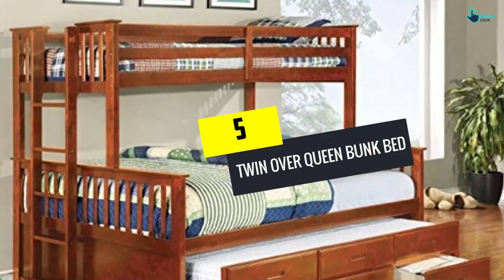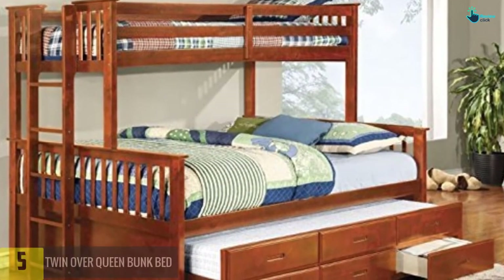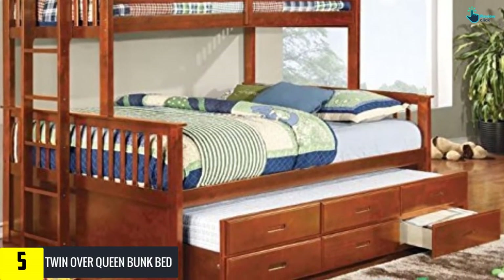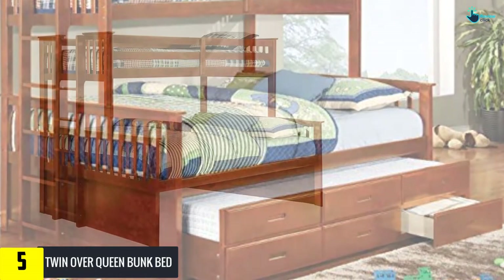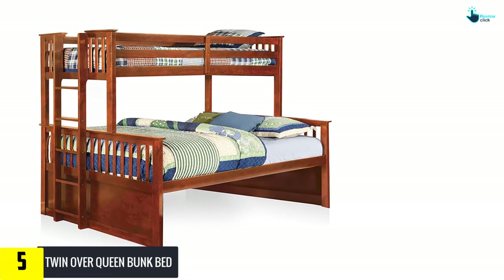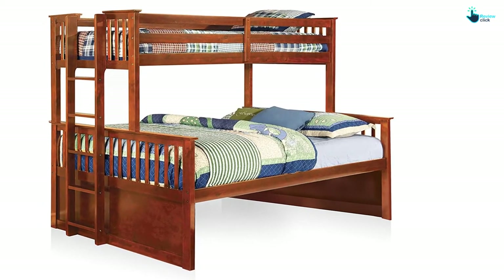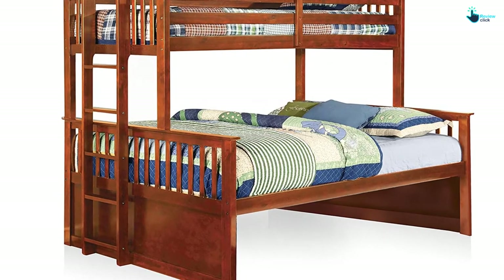Starting at number 5, we have the Twin over Queen Bunk Bed. This bunk bed is designed uniquely — the upper bed is twin sized and the bottom bed is queen sized. These are available in two different and attractive colors, which are unique and charming. The high quality of the bed offers high durability. It is made of solid wood and veneer, and is also available in oak.